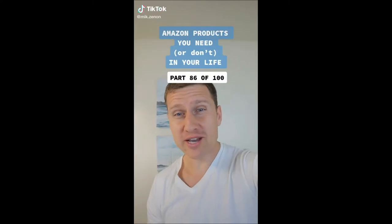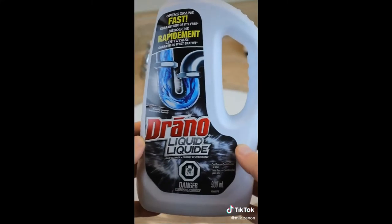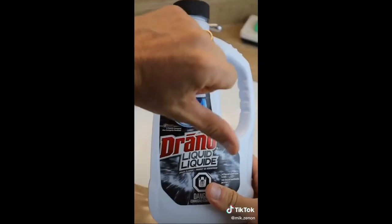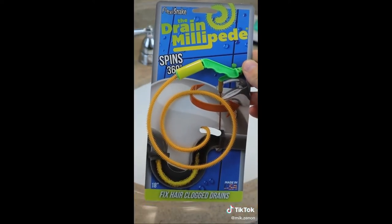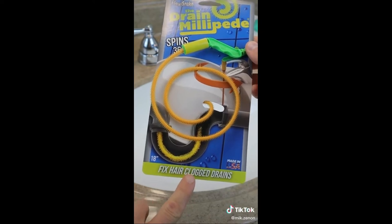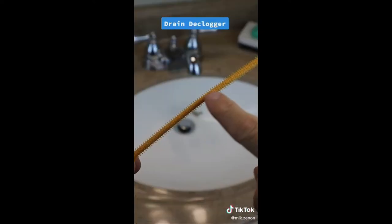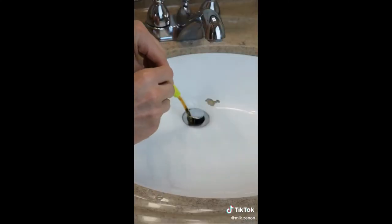Amazon products you need or don't in your life, part 86 of 100. This one comes with a warning — if you're squeamish at all, swipe away. Anyone else have the problem of their sink clogging up too often and hating having to pour those strong chemicals down the drain? Sometimes the chemicals don't even work. This is the Flexi Snake Drain Millipede — it unclogs your drain in seconds by removing the hair and gunk that is stuck inside. It's 18 inches long, has thousands of micro hooks, and it's ultra thin to fit any drain. Here's what I got the first time down.